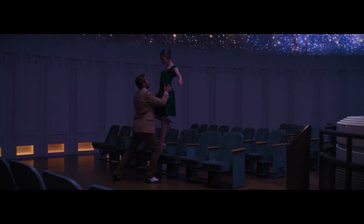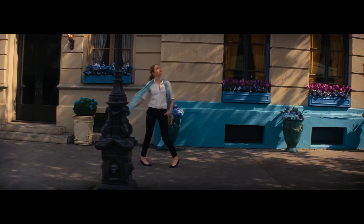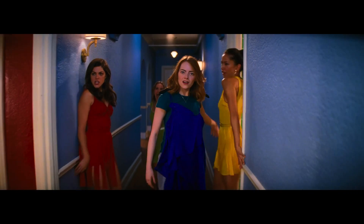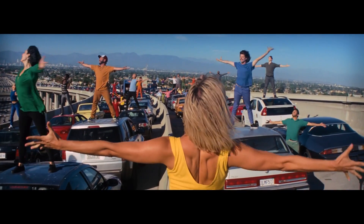In contrast, La La Land paints the screen with a symphony of vibrant hues. They are bright and cheerful, just like the feeling you get on a perfect summer day. These colors make the movie feel like a magical fairy tale, where anything is possible and every moment is filled with love and laughter.